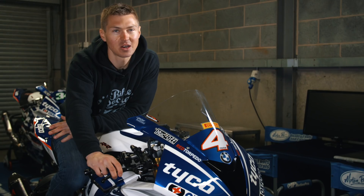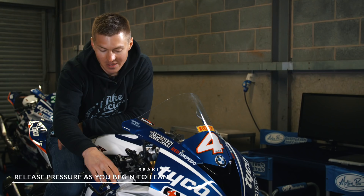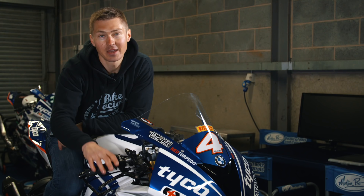As your bike starts to tip into the corner, your brakes are going to go from lots of pressure to less, because as you've got angle, the less pressure you can apply without the front folding. So as long as you're confident — nice straight line, find your braking point, pull it on — and then as you start to tip into a corner, the fingers are going to release.